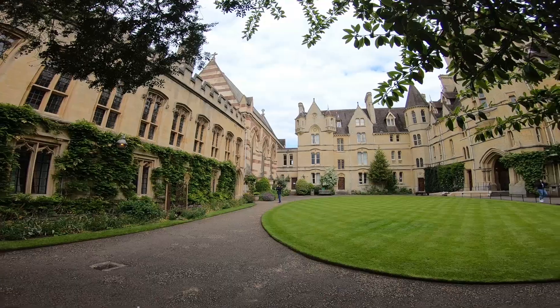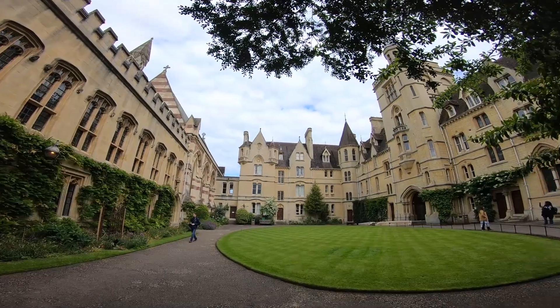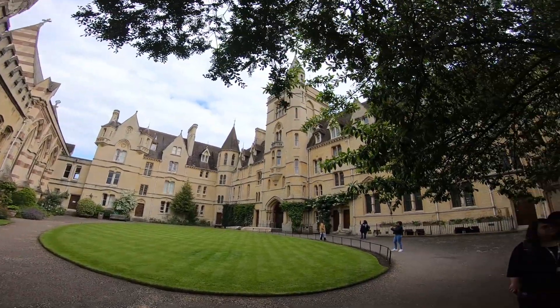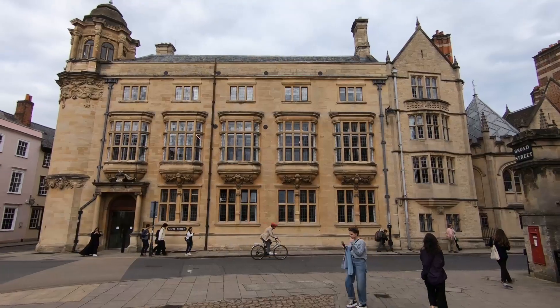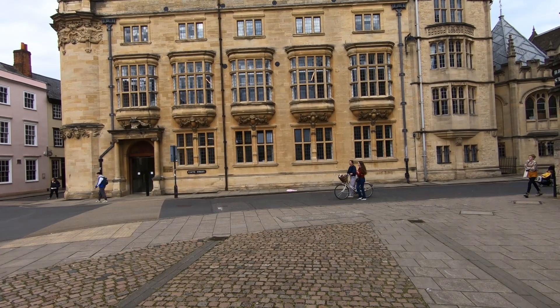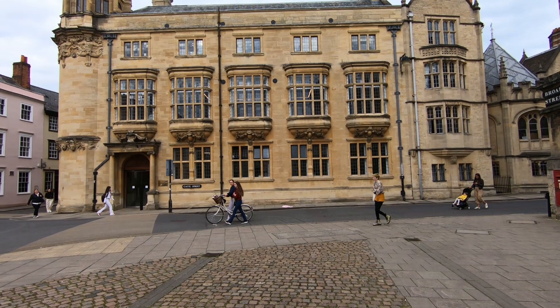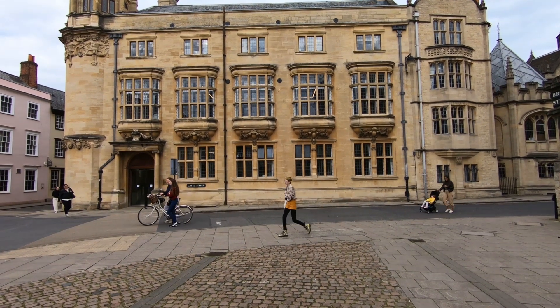Hello everyone. This is Oxford University. Oxford University is one of the most famous universities. We are currently at the university for the first time. We are here in the 18th century setting, with different disciplines, studies, and research.